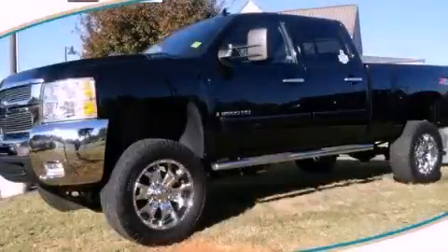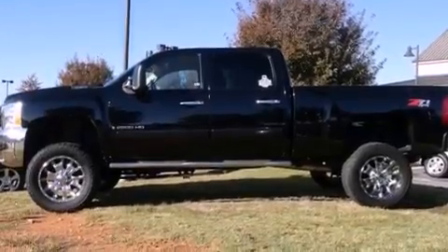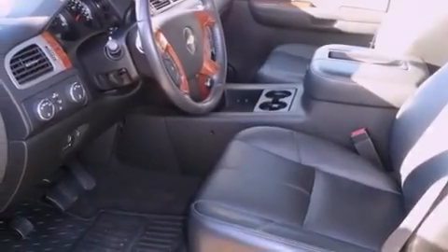This is a 2008 Chevrolet Silverado 2500. It has what you need for work as well as what you want for play. It features a 6.0 liter 8-cylinder engine, an automatic transmission, and 4-wheel drive.